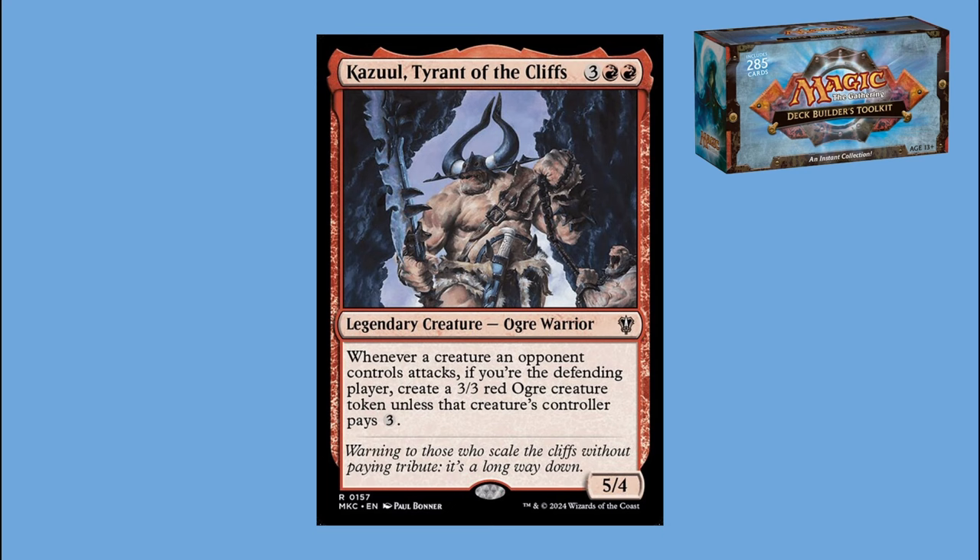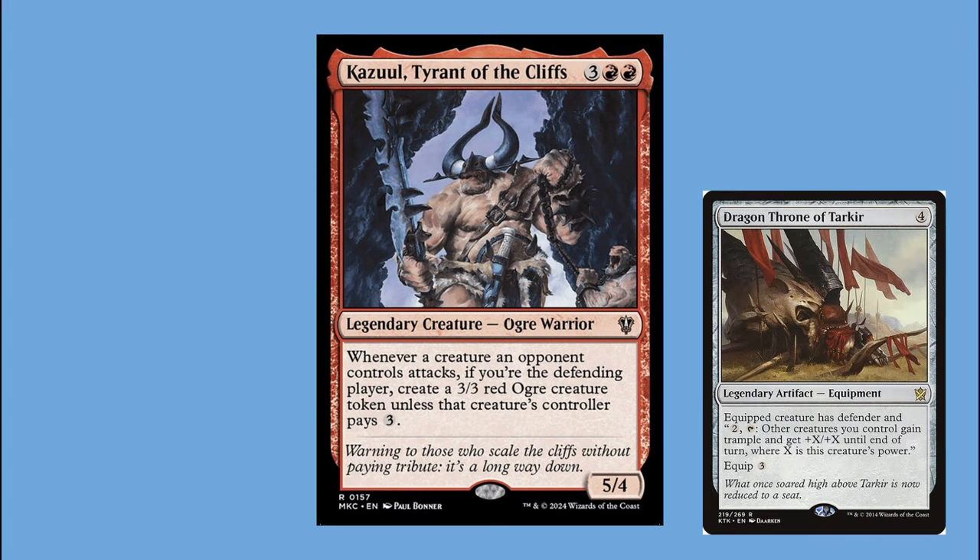The idea with Kazuul is we put him down and make everybody's creatures attack. If they don't want to pay the three mana, we can just block with the ogre. The hope is that opponents kill each other and then we kill the last person. Most of this deck was put together from cards I had in my collection — I'd guess about 20% of cards were actually bought for it. I wanted a foil to my Teferi deck: something I could pull out at a casual table without steamrolling the game.